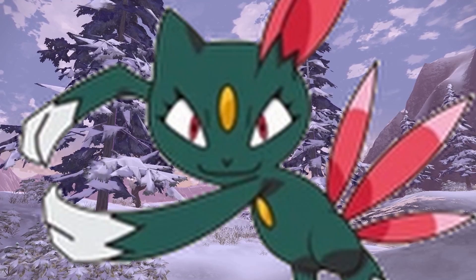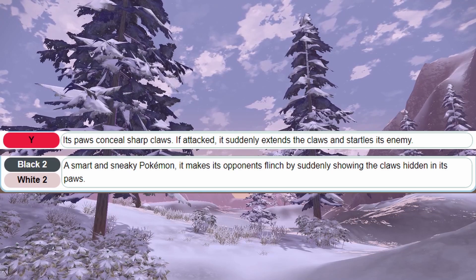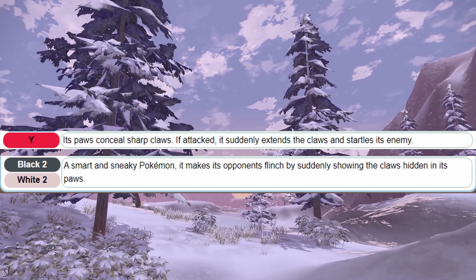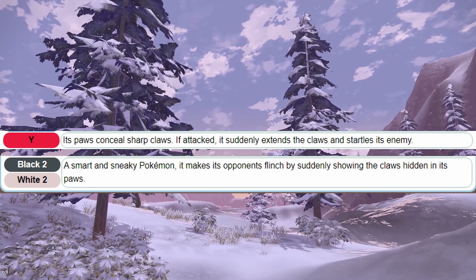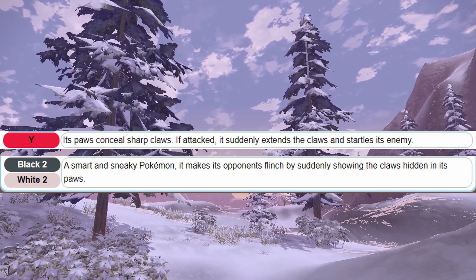Finally, the Sneasel line has a shiny gem on their head. Are they related to Meowth at all? They also have retractable claws and similar behavior, though the last point means little in the grand scheme of evolution. They also have a not-too-dissimilar stance. They may be not-too-distant relatives.